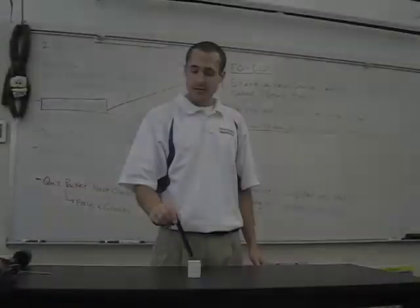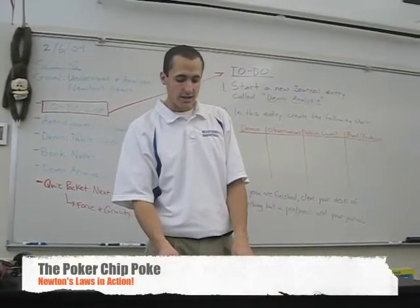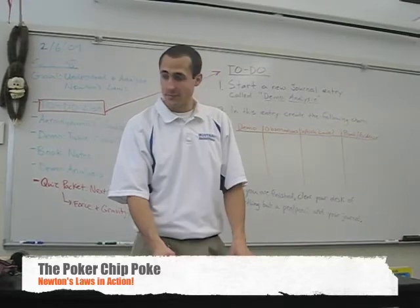These poker chips — this is called the poker chip poke. Here's an interesting way to see Newton's Laws happening. Write some observations about this one.